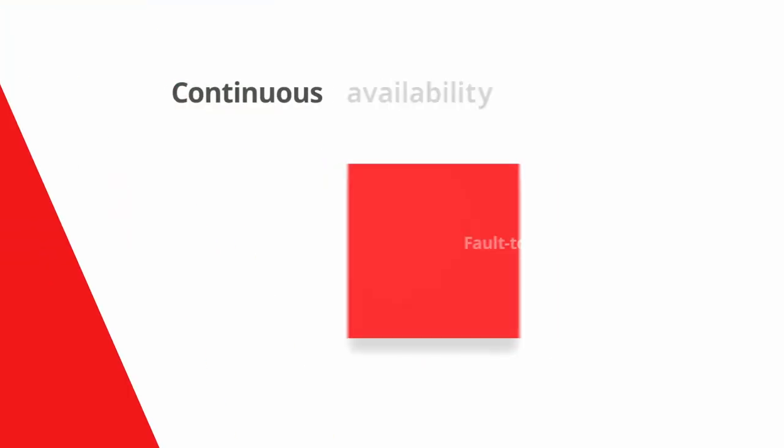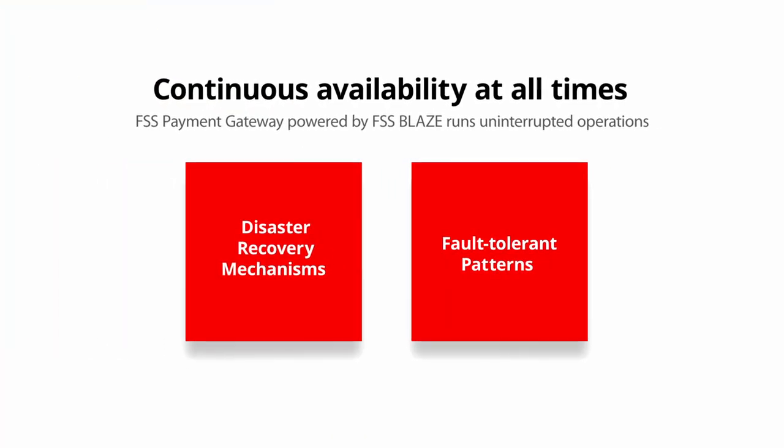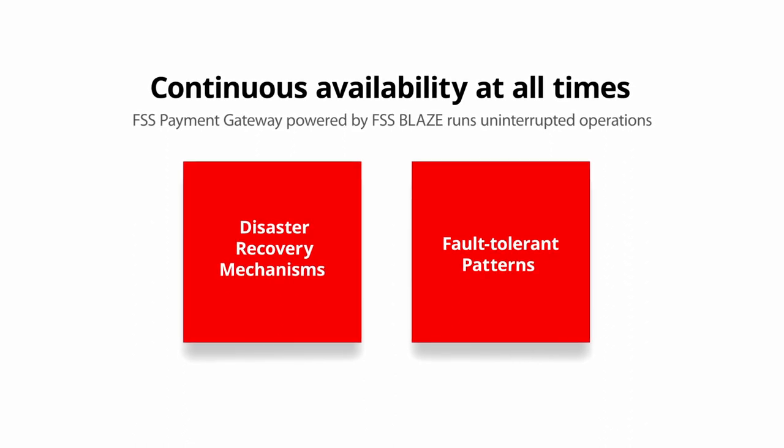Empowering businesses for global expansion, our gateway also offers multi-country capabilities for them to seamlessly access new markets. Since continuous availability is a top priority for us, FSS Blaze's disaster recovery mechanisms and fault-tolerant patterns ensure that our gateway runs uninterrupted at all times.